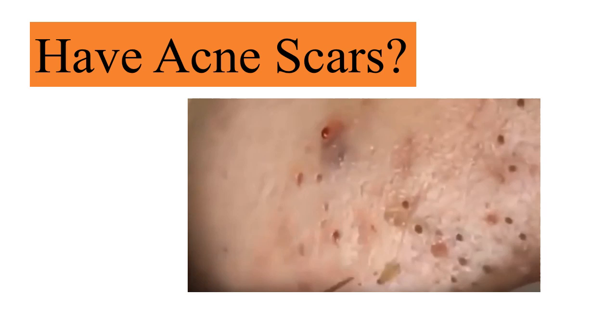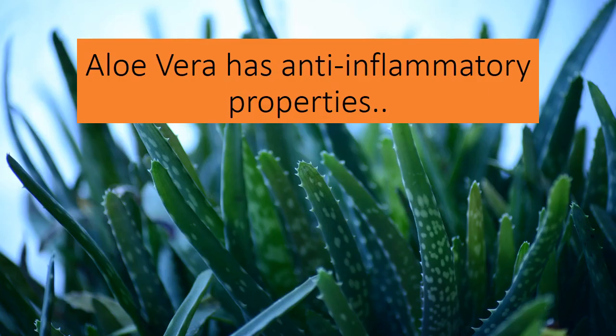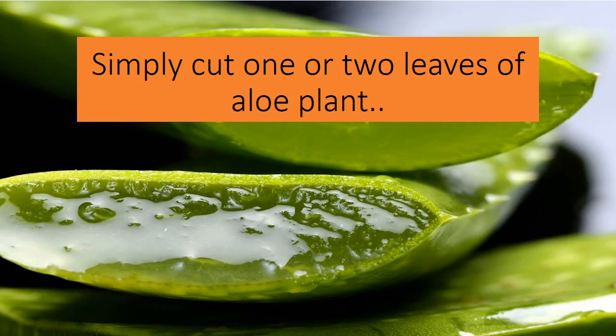Aloe vera has anti-inflammatory properties and also has skin soothing properties, and has no significant side effects. Due to these properties, aloe vera can be used to treat acne.